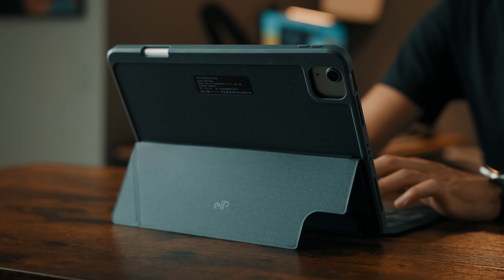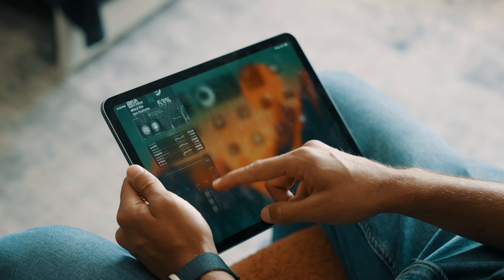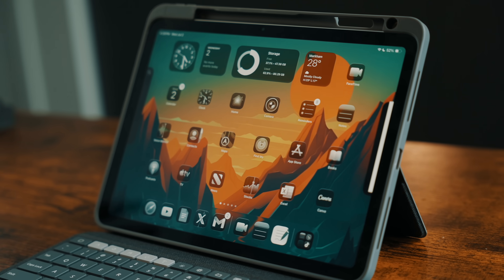After years of asking for it, waiting for it, and honestly doubting whether or not Apple would ever actually do it, iPadOS 26 might finally be the update that makes the iPad feel like a real computer. I've been daily driving iPadOS 26 on the brand new 11-inch M3 iPad Air for the past few weeks, and this thing feels very different. Not perfect, not flawless, but different.